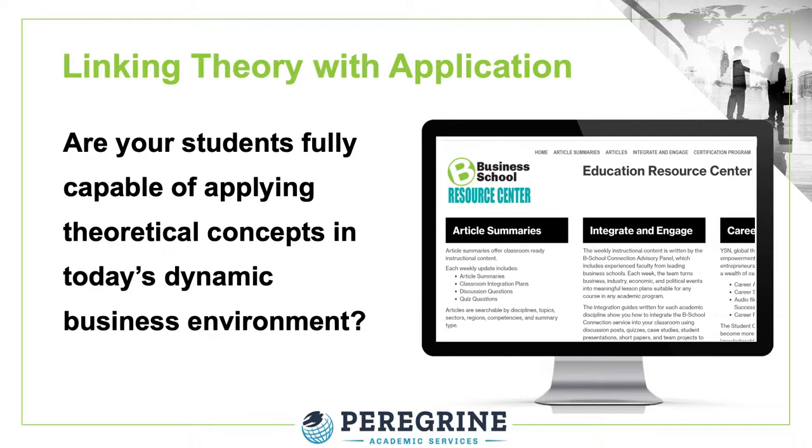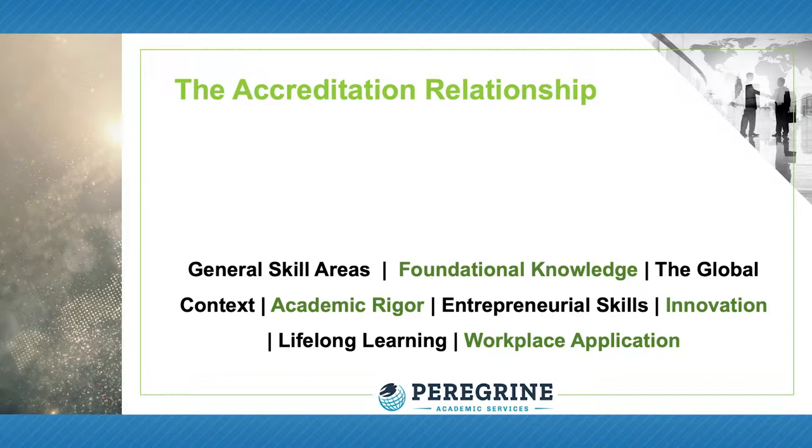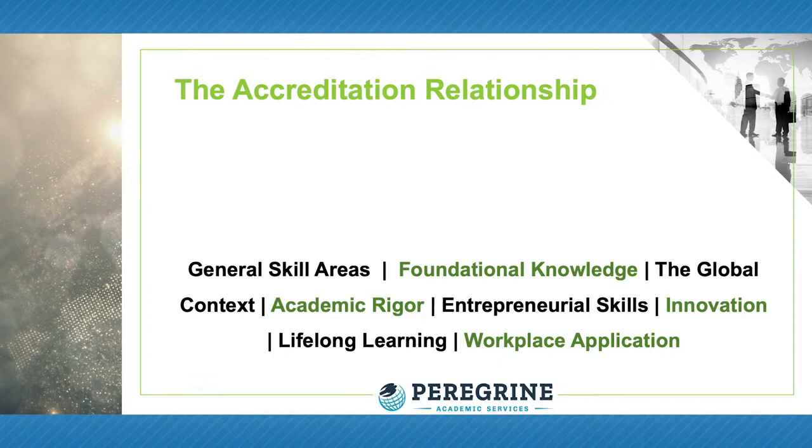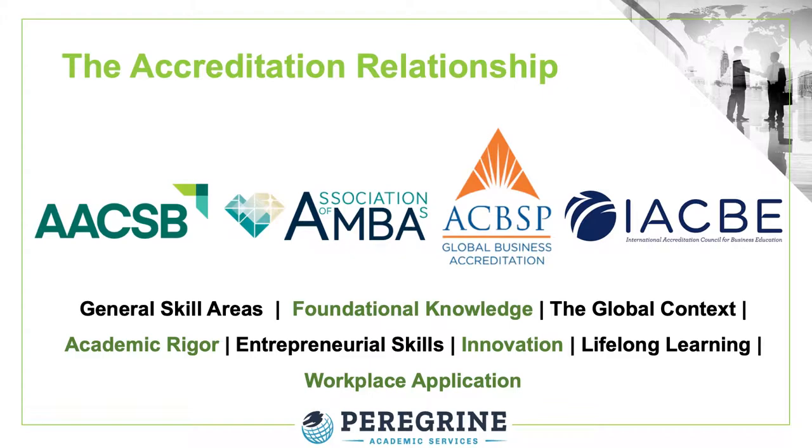The Business School Resource Center addresses several programmatic and institutional accreditation requirements related to general skills area, foundational knowledge, global context, entrepreneurial skills, innovation, lifelong learning, and workplace application — areas and requirements that you will see with most accreditation agencies.